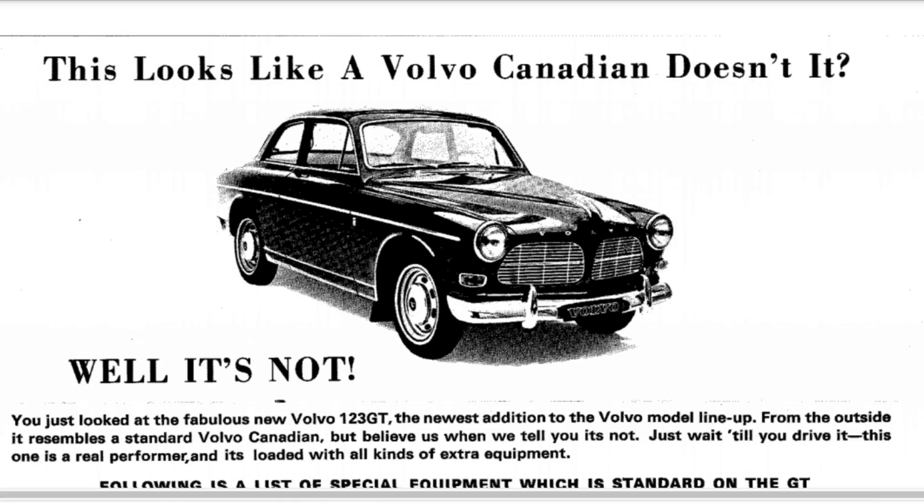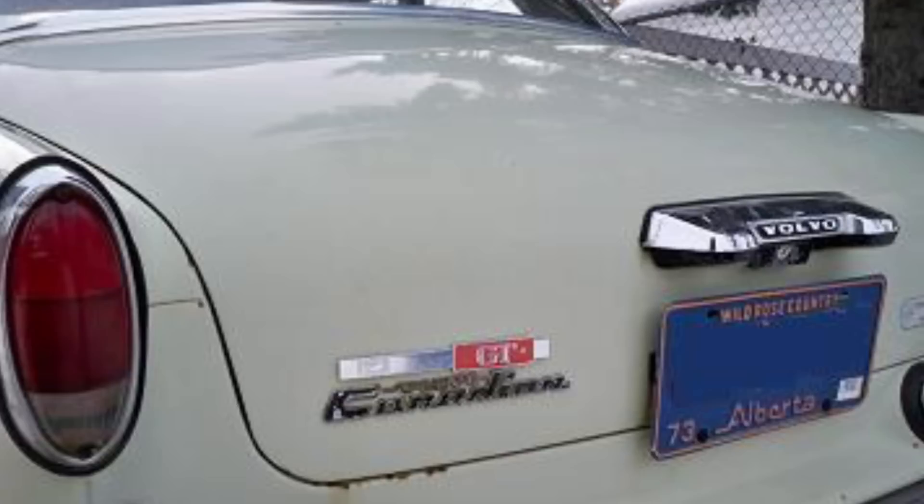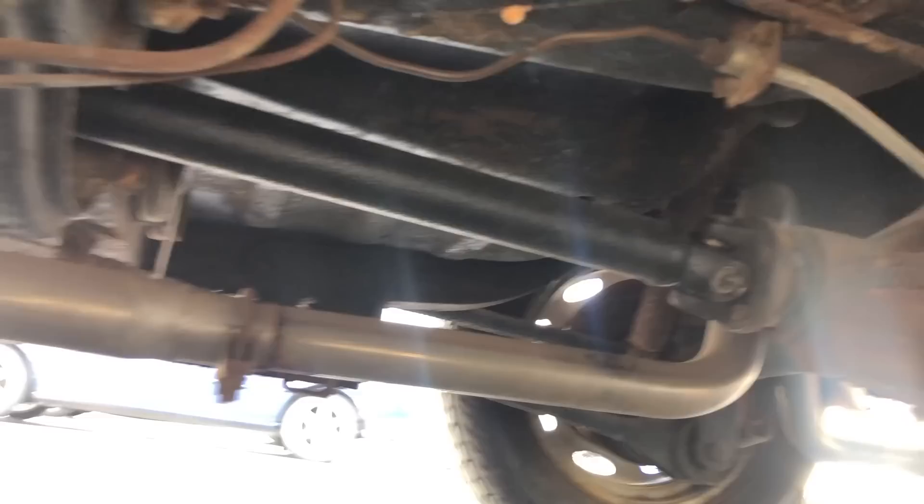The Volvo 122s that were built in Canada were actually marketed as the Volvo Canadian or the Volvo Canadian GT. Those came with a lot of small accessory changes. Most notably, the Canadian GT had a limited slip differential and a four-way emergency flasher under the dash. The Canadian GTs were also available in some pretty rare colors: light green, light blue, and dark blue.